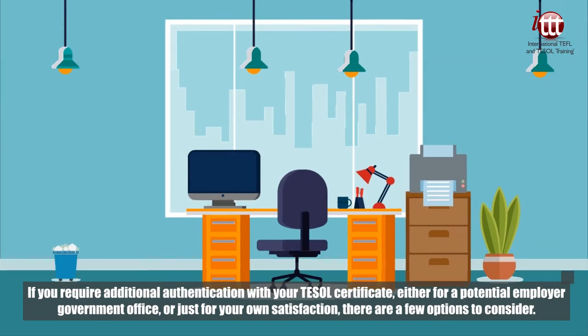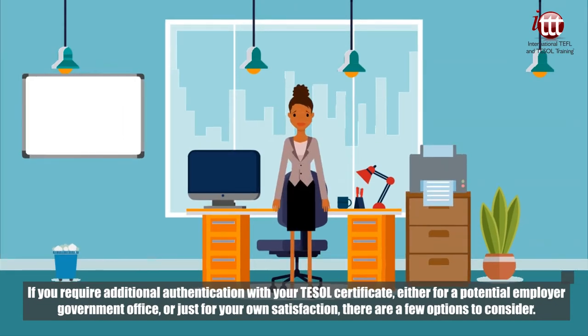If you require additional authentication with your TESOL certificate, either for a potential employer, government office, or just for your own satisfaction, there are a few options to consider.